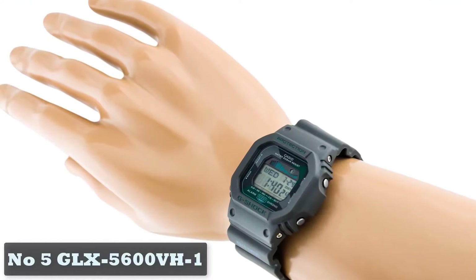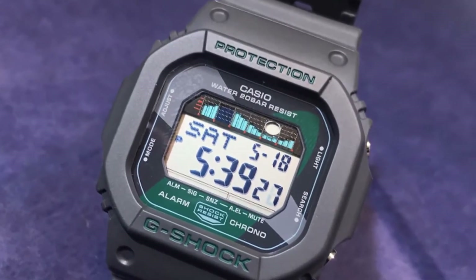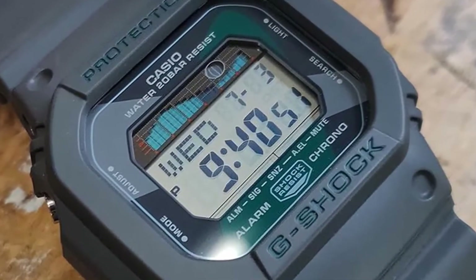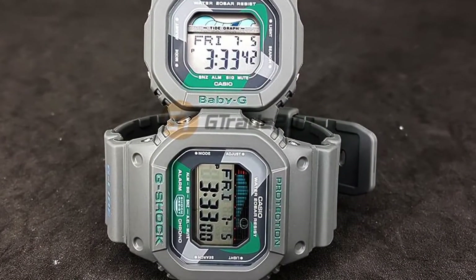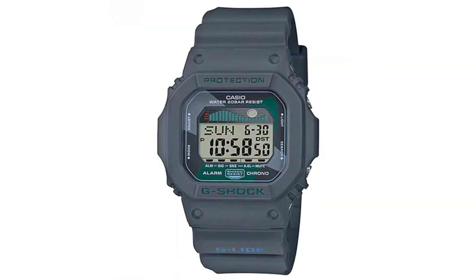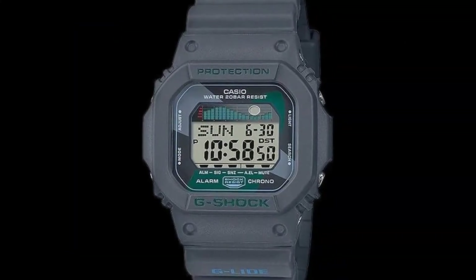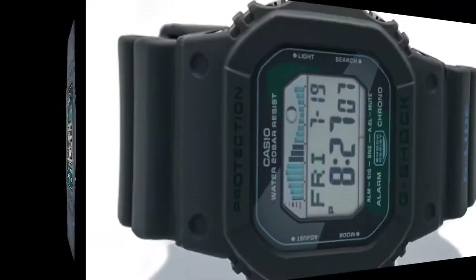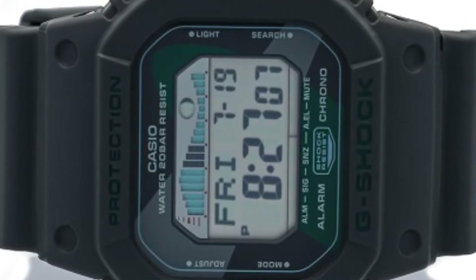Number 5: GLX-5600VH1. If snowboarders, mountain climbers, and seafarers get their own G-Shock watches, it's only fair that surfers get in on the action too. That's where the GLX-5600 series comes in. Based on the 5600 mentioned earlier, the GLX model rocks a more retro-inspired look along with a slim frame to prevent it from obstructing your wetsuit. Not only do you get a 200-meter water resistance rating, but tide graphs and moon data can be viewed on the screen too, so you can always be sure when it's best to catch some gnarly waves.